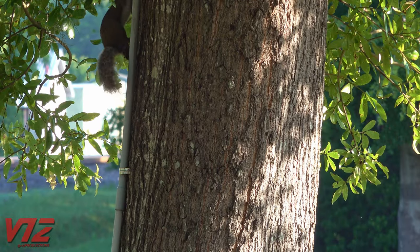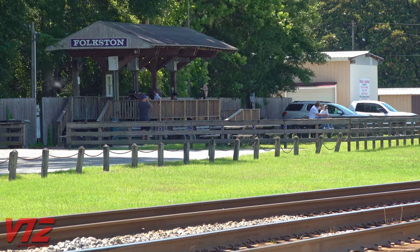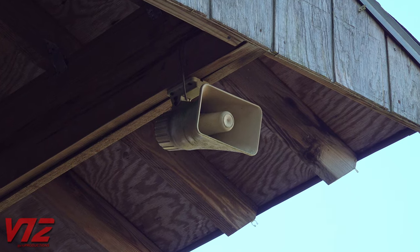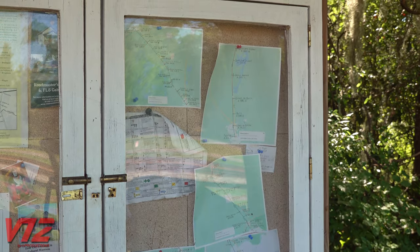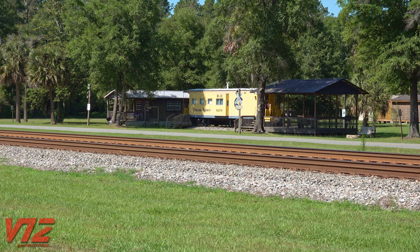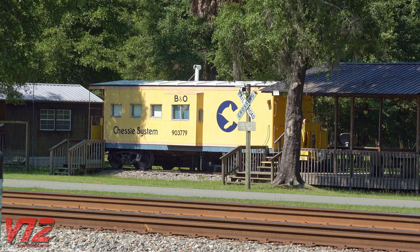There's plenty of wildlife around here, but if you want to be around some other people, walk over to the Folkestone railfan viewing platform. They've got a scanner and plenty of information posted if you're unfamiliar with the area. There's also another caboose near here that you can spend the night in — that Chessie yellow is hard to miss.